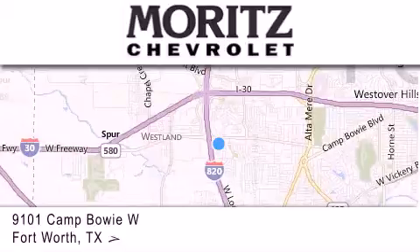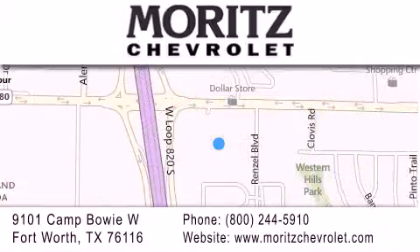If you have any questions, please visit our website, give us a call, or stop by our dealership, located at 9101 Camp Bowie West in Fort Worth.